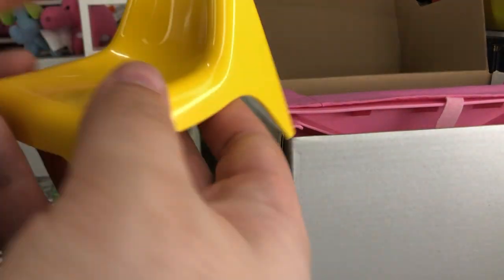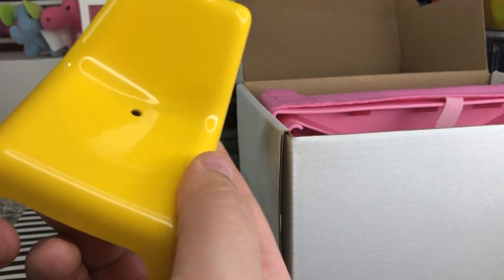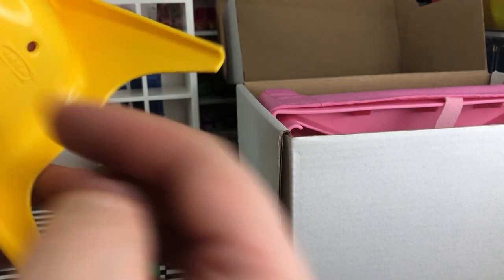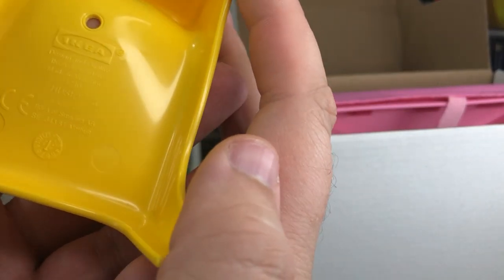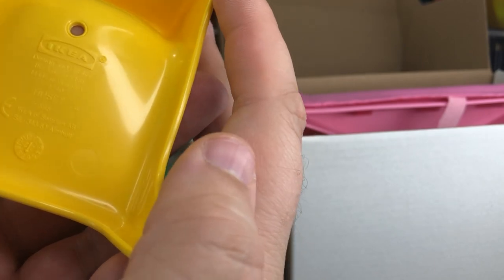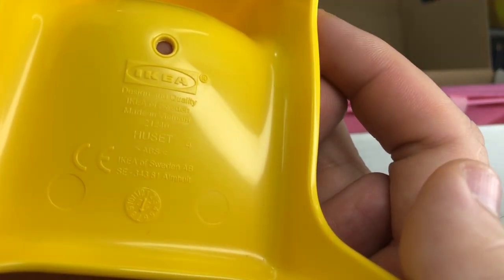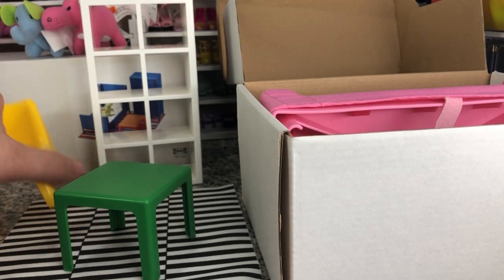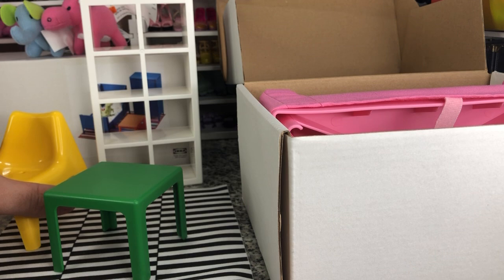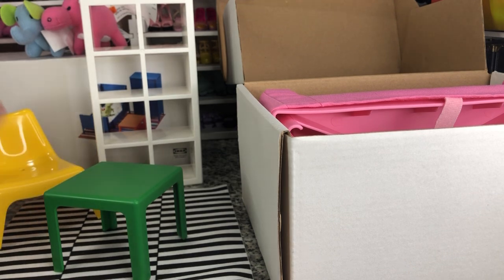And we have our chair. Our chair is very shiny. It does have a little hole in it, I don't know why. Again, ABS plastic. Very cool.